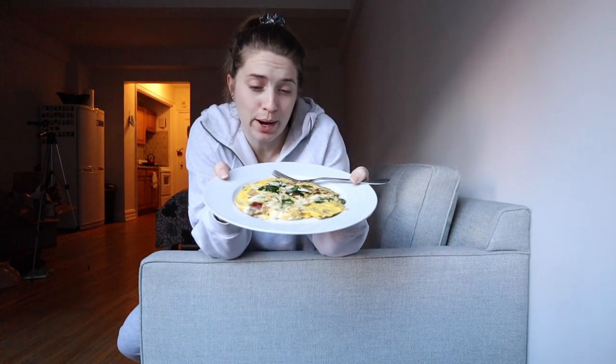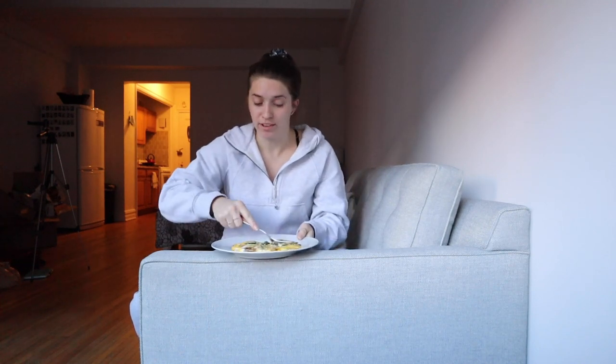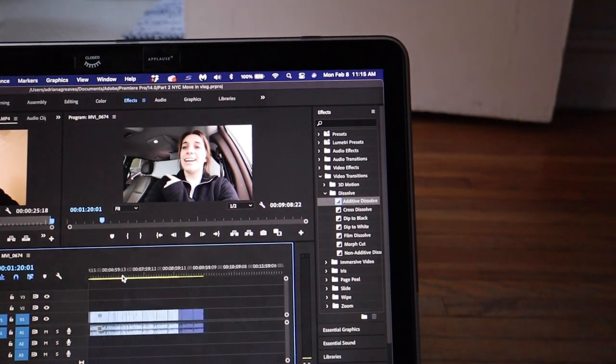Made myself a nice little scramble — just some onions and spinach because I was too lazy to chop up the peppers, but the onion was already chopped from last night. Today I am editing. I have a lot of editing to do because I need to edit the second part of the moving vlog — that video gets uploaded tomorrow so I have to edit it. I wish I could go outside though, it's gorgeous, not a cloud in the sky.